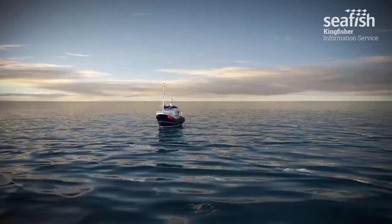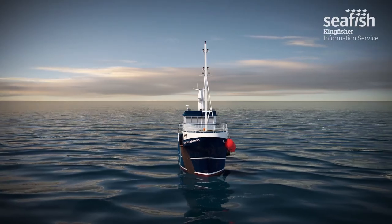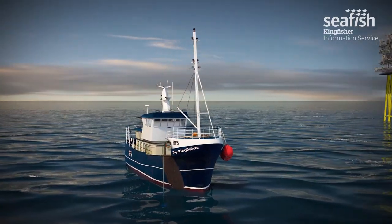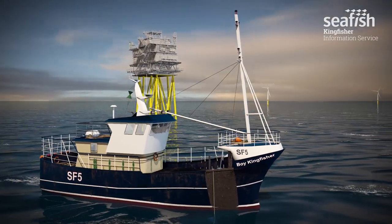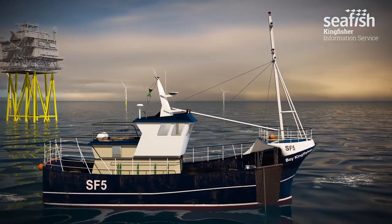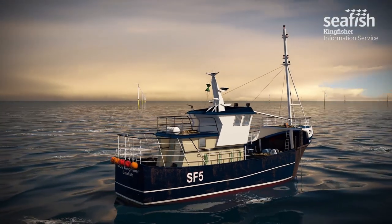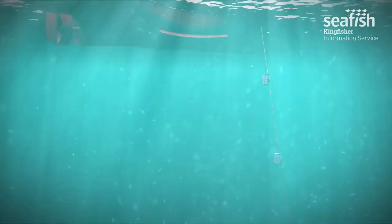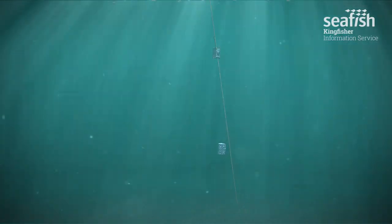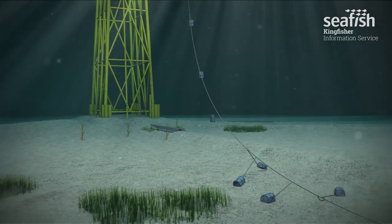This static gear vessel is fishing with traps, also known as pots or creels. A string of traps will be shot from the vessel onto the seabed with a dan or buoy to mark the location of each end of the string. There may be up to 100 traps on a string. Although potting is relatively non-intrusive, if strings are lost or moved by weather or tides, finding or recovering pots from within a wind farm can bring added risk.